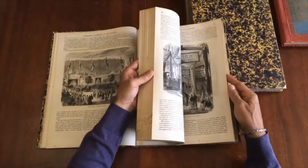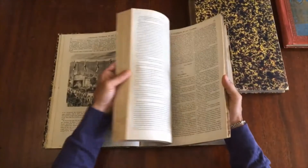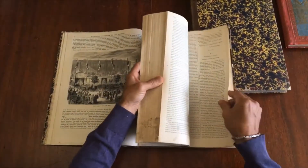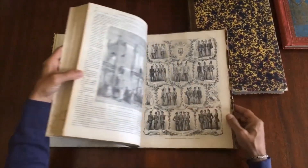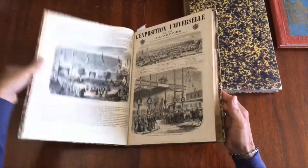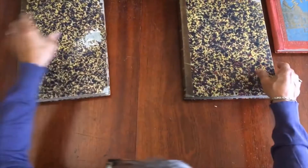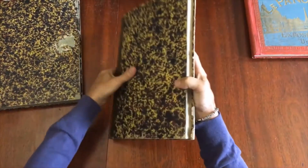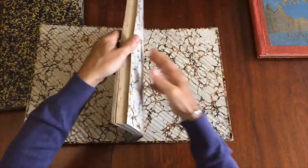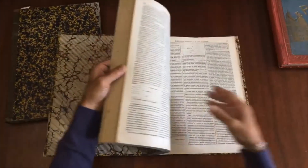We see there are double-page images scattered throughout as well. Naturally the text is in French, aimed at a French audience of the time, and it is a comprehensive, exhaustive overview of the fair. Let's go to the second volume now — they both remain sound and tight.